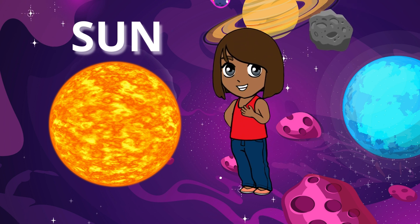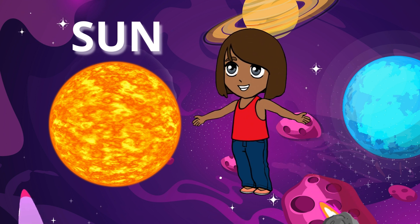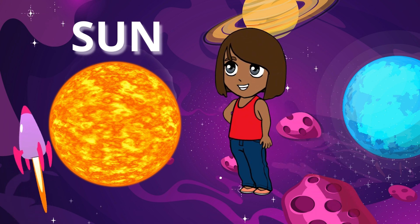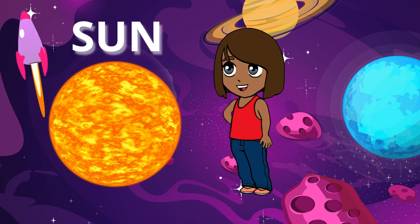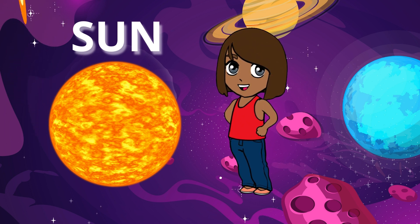The sun is a star, just like the ones you see twinkling in the night sky at bedtime. But the sun is special because it's the star that's closest to us, and it's the one that helps us see during the day.